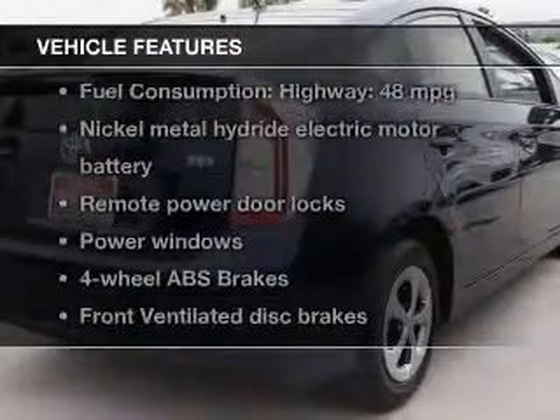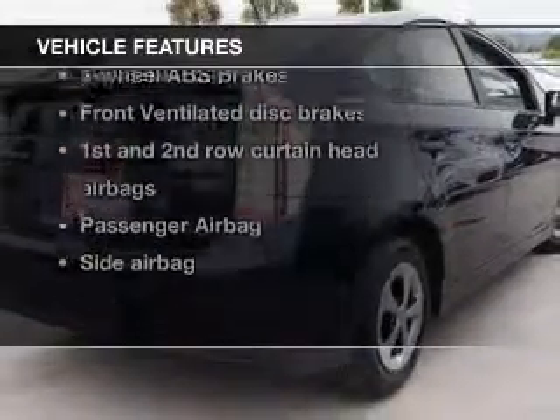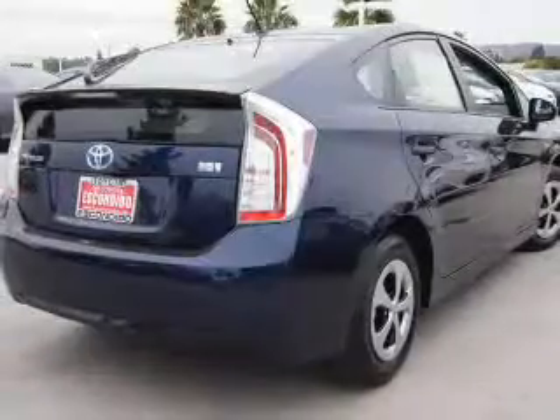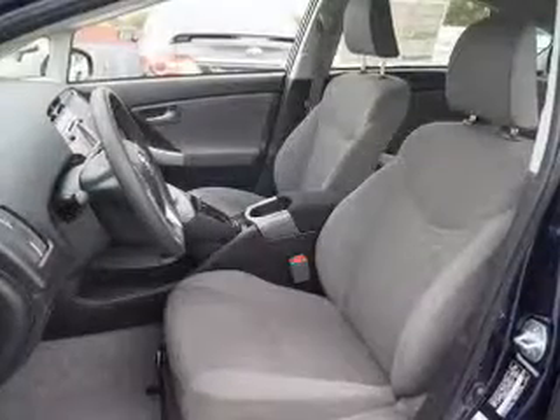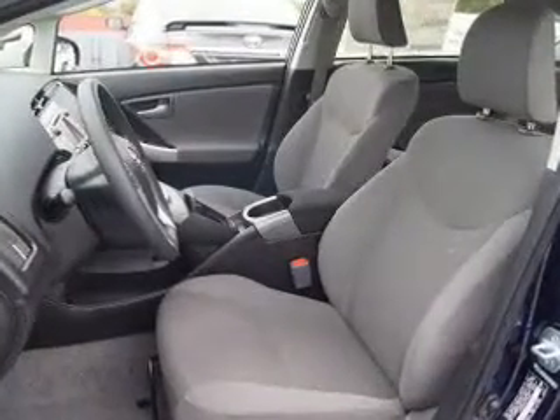And with these notable features, you won't want to miss out on the opportunity to own this amazing ride. Power door locks, power windows, Bluetooth wireless, an AM-FM stereo with a CD player, power mirrors, power steering, and air conditioning.